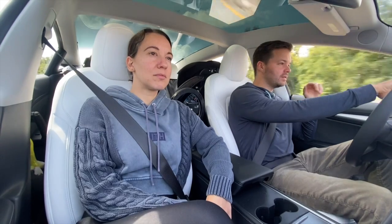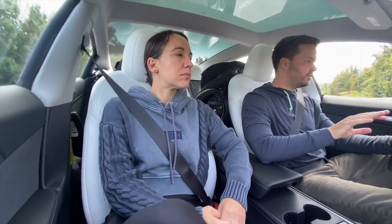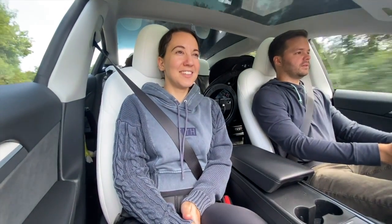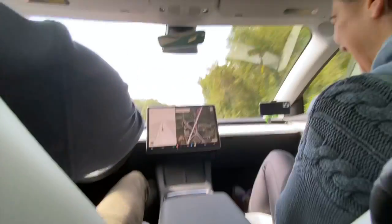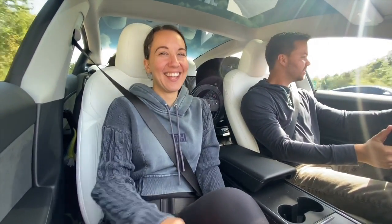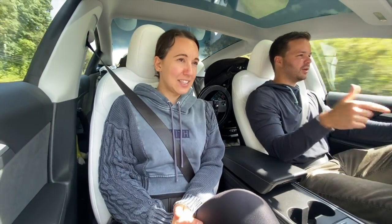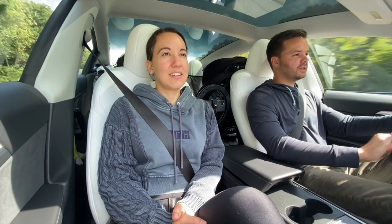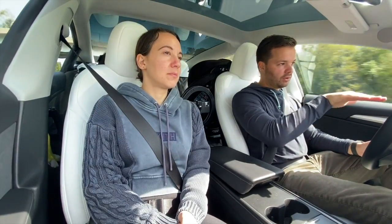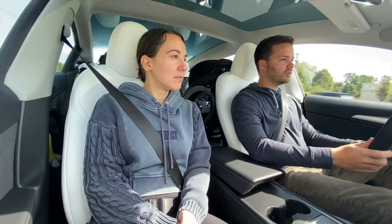Now we're on the road with sport mode activated. Just from pressing the pedal, it feels a lot tighter. It is a lot faster. You can almost hear a little whistle or hum when you accelerate, which I did not notice before. What's nice is going between cars — I feel like I have a lot more control of the speed as I pull up, get over, accelerate and decelerate when I take my foot on and off the pedal.